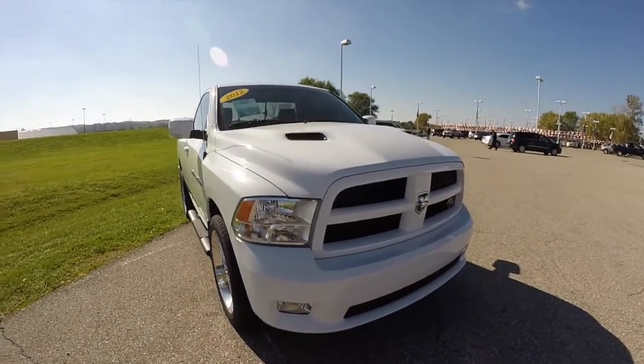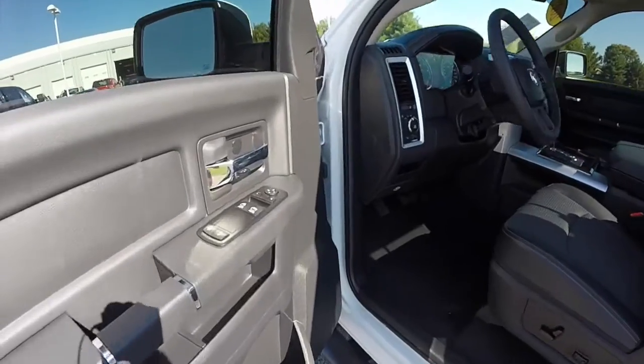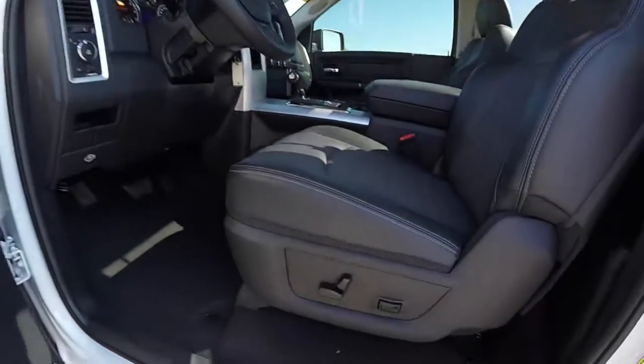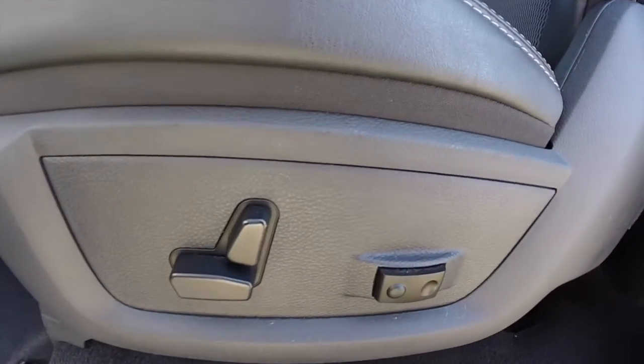Let's take a look at the interior. Inside we have power windows, power mirrors, and power door locks. The mirrors are also heated. 8-way power driver seat with 2-way adjustable lumbar support.